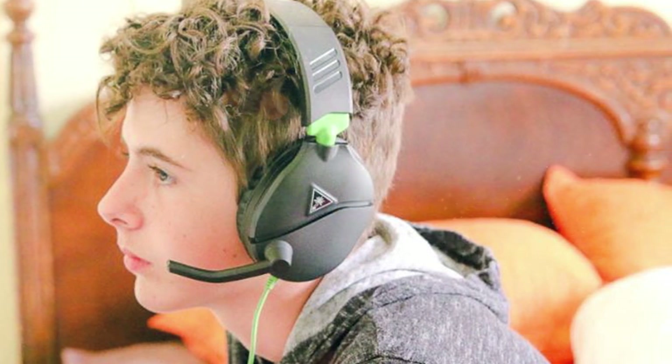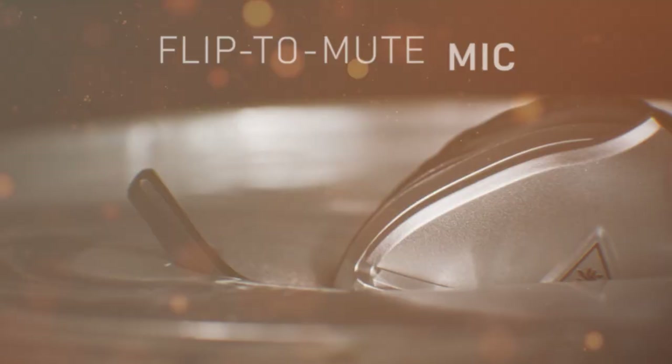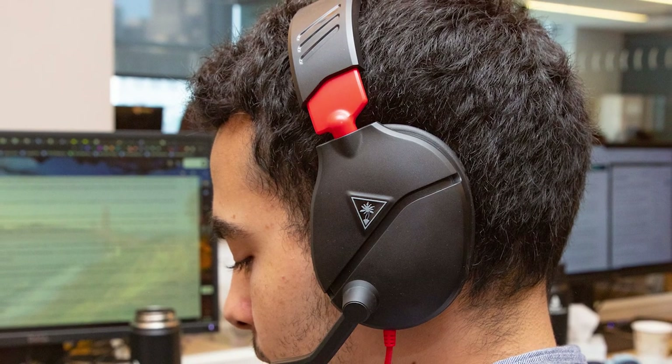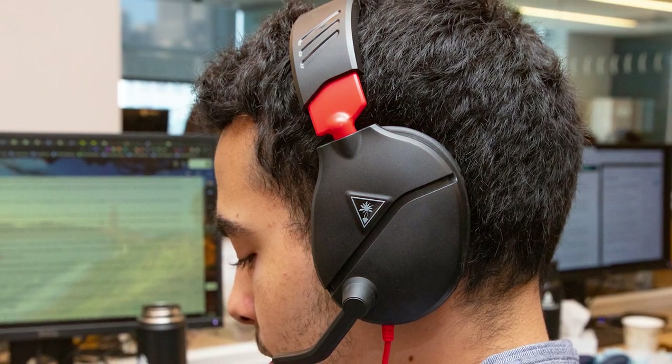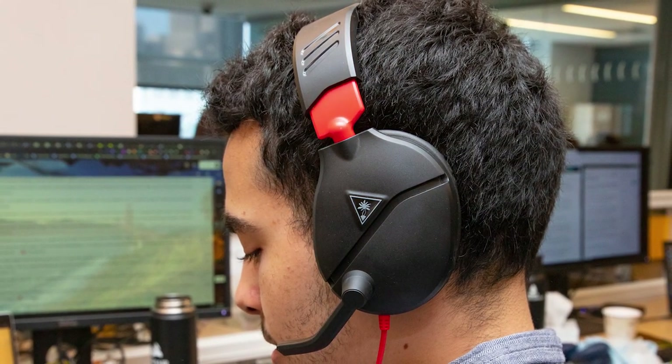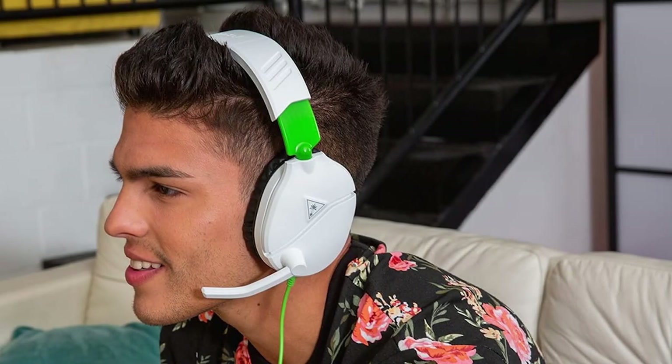The Recon70 Xbox features a comfortable and lightweight design with synthetic leather-wrapped ear cushions that keep you comfortable during extended gaming sessions. The flip-up microphone is crystal clear and picks up your voice without background noise. What sets this headset apart is its compatibility with Xbox One and Xbox Series X/S, making it a seamless choice for Xbox gamers.